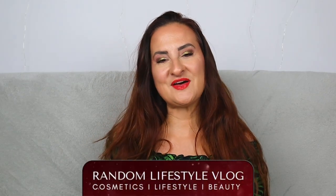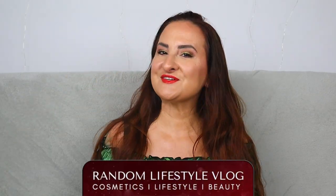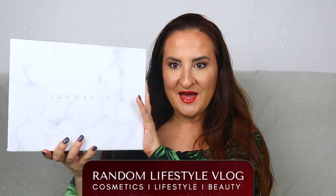Hi guys, welcome back to Random Lifestyle Vlog! Today we're going to unbox the summer Drama Box. I can't believe it — I feel like I just unboxed their spring box. I know they had some issues last season, like with the pajama set, so they were a little bit late, but I'm not complaining. I'm quite curious what they put in this summer box, and this one is actually quite heavy, so let's start!